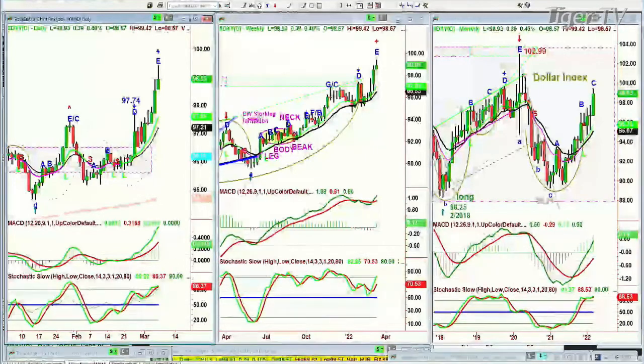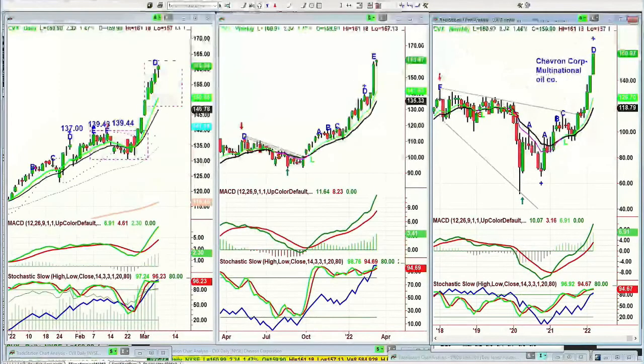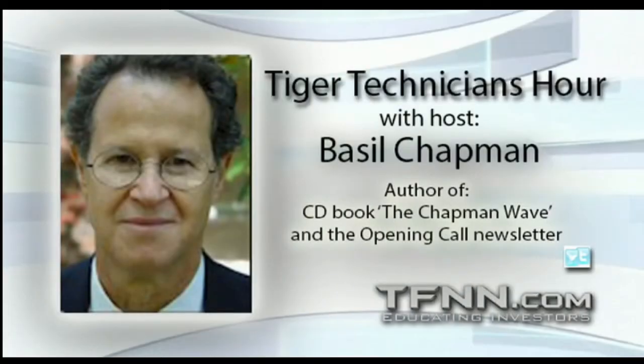Let's look at XOM — ExxonMobil, up again today, up 273 at 86.81. Fantastic move just in the last week and a half, going from 75 to 86 — 11 and a half points in a monster company. I'm calling it a leg D in the daily, leg D in the weekly. Chevron, up 233 at 161 — leg D in the daily, leg E in the weekly, leg D in the monthly. The Dow's down 413.